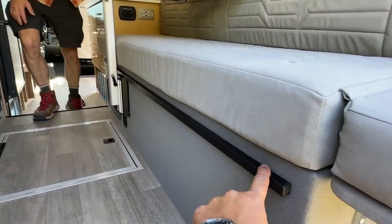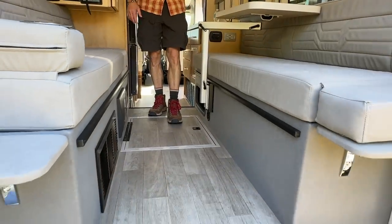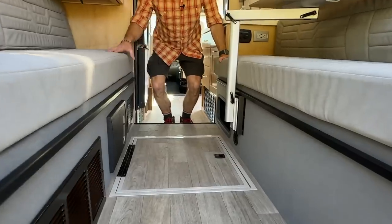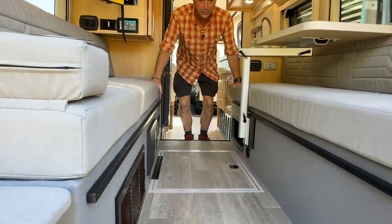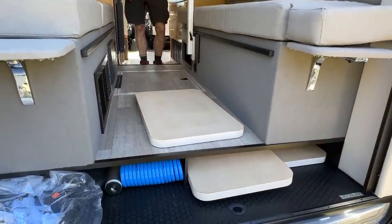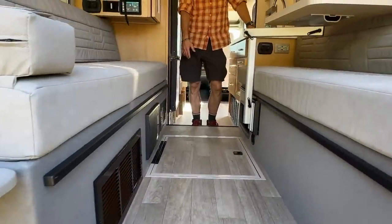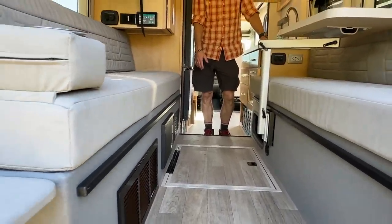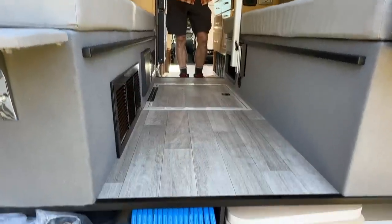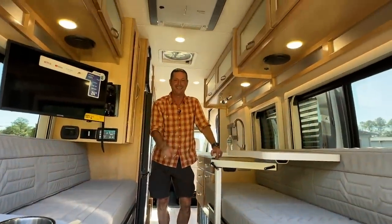This is the ledge for when you want to make it into a king-size bed. One thing people always talk about is being able to slide things in — skis, bikes, scooters, stand-up paddle boards, gun cases, pop-up screen rooms. Anything you want — this is a great area to store things whether it's in twin bed mode or king bed mode.